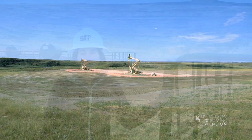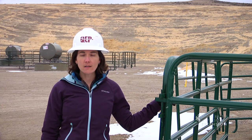Reclamation in Wyoming is an art and science, and the process will vary based on the commodity being extracted, the vegetation and soil types, and the topography, among other factors.